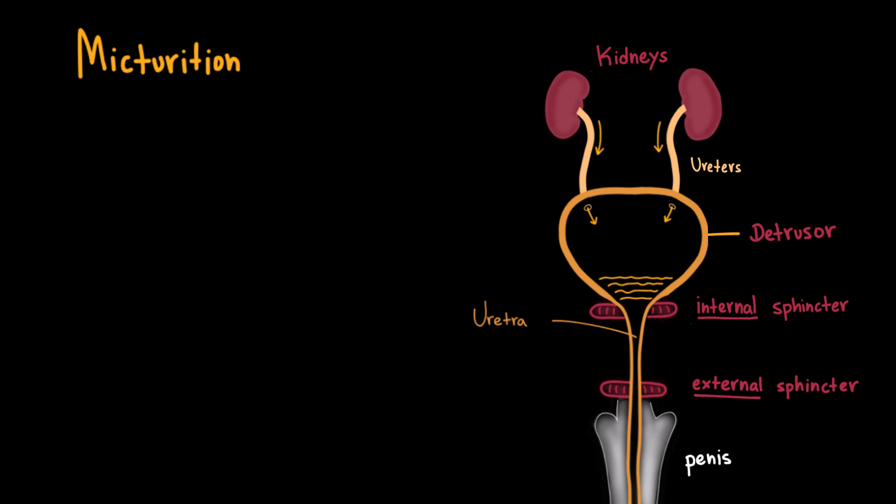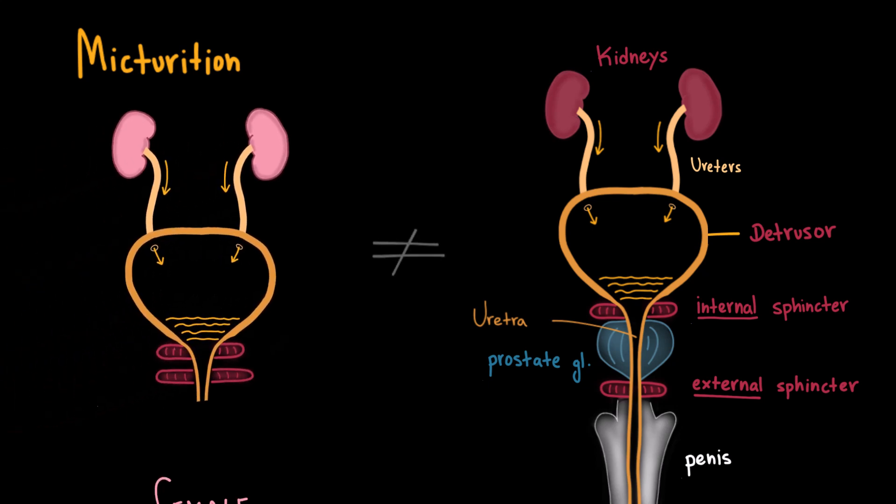In males, between the two sphincters is the prostate gland, which surrounds the urethra. This is clinically important because in some men the prostate can become enlarged, such as in benign prostatic hyperplasia, and compress the urethra, making it difficult to urinate. The female urethra is quite different — females don't have a prostate, and their urethra is much shorter, which is one of the reasons why urinary tract infections are more common in women.